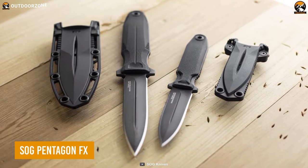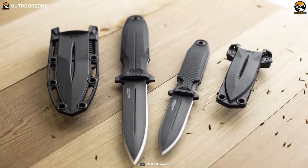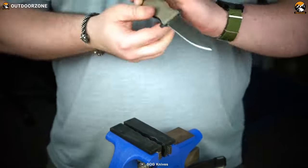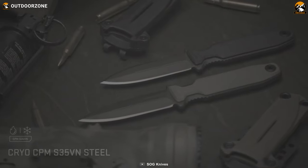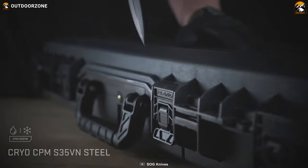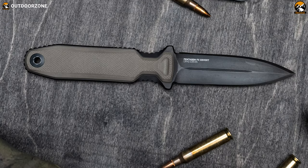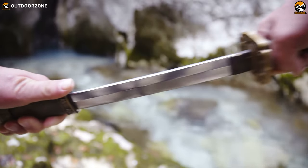The SOG Pentagon FX is an exceptional tactical out-the-front knife that embodies power, durability, and versatility. Crafted with precision and designed for the most demanding situations, this knife is a force to be reckoned with. Its blade is constructed from Cryo S35VN steel, renowned for its exceptional strength and toughness. The double-edged design and titanium nitride coating give the blade a sleek and formidable appearance, reminiscent of a samurai sword.